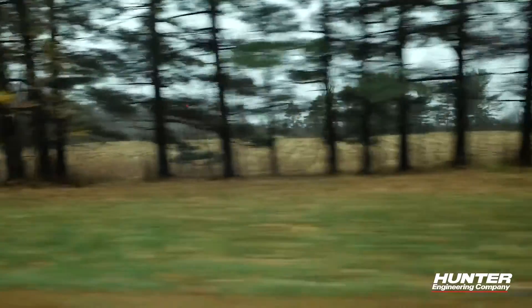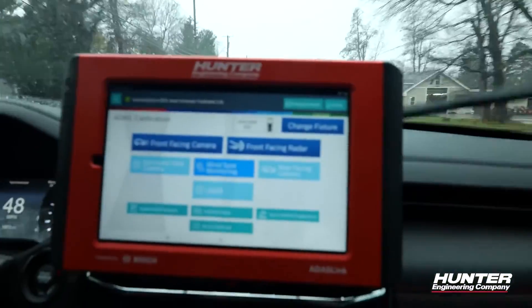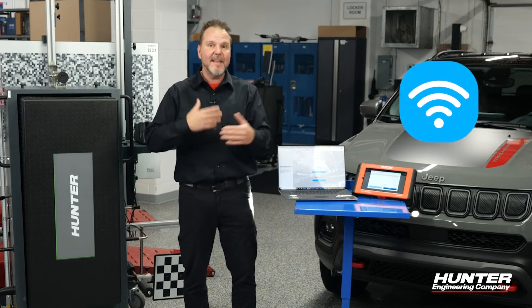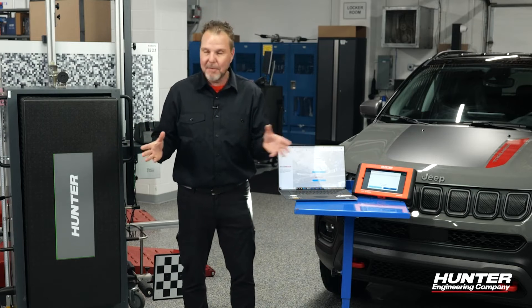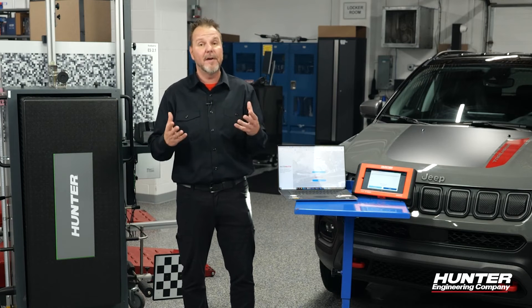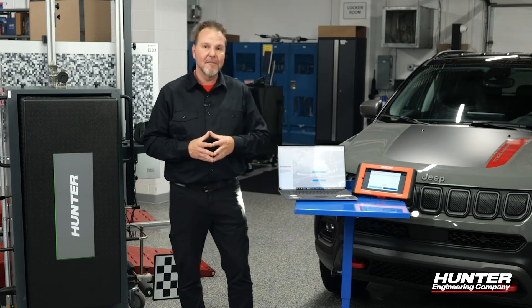A couple things to keep in mind: if you are going on a test drive and you still need access to the secure gateway, you need a mobile Wi-Fi hotspot to stay connected to that module and do the tests you want. You will not be able to do an ADAS calibration, a drive cycle, or anything like that once you've left the building without a Wi-Fi connection set up on your device when you go out to test drive.